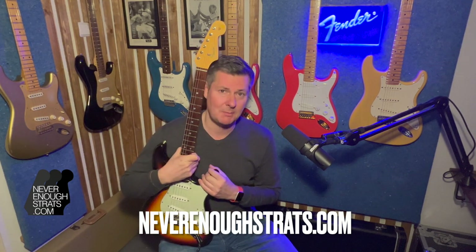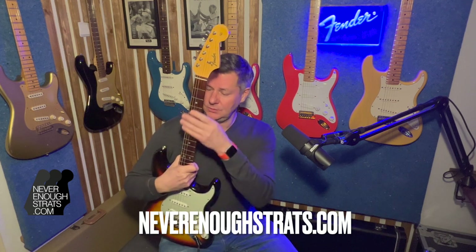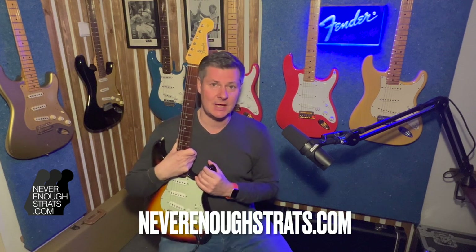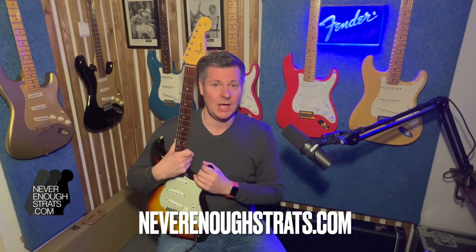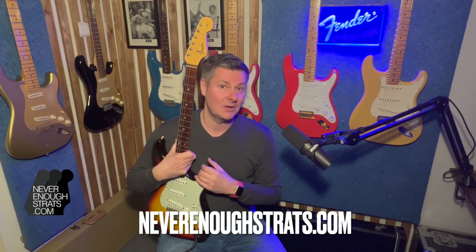A great sounding guitar — Abigail Ibarra pickups, great looks. If you love a three-tone sunburst and you like a bit of relicking, then this might be the guitar for you, very comfortable to play. Check it out and check all the Strats I have on my website neverenoughstrats.com. If you like this video, like and subscribe — that would help a lot — and I bid you a lot of fun playing your Fender Strat. Bye!